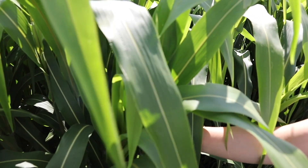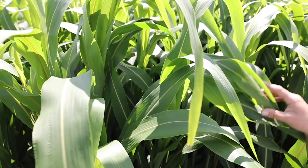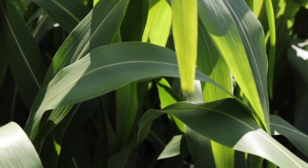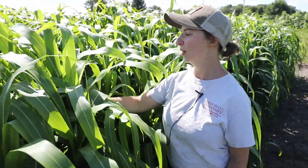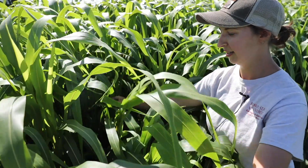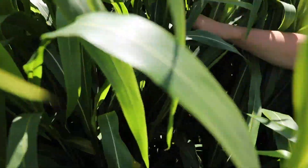All the cover crops were seeded on June 16th, and we're actually going to be terminating them today — it's August 4th. The seeding rate for the sorghum sudangrass was 55 pounds per acre. You can see that the sorghum sudangrass is doing a really good job of suppressing weeds, produced a lot of biomass, and there's not much else growing besides the sorghum.